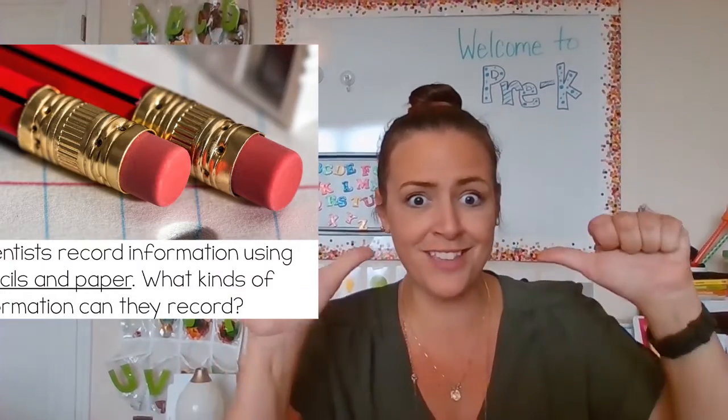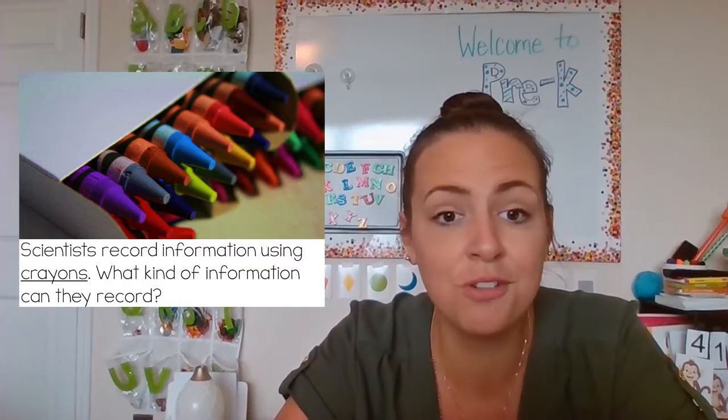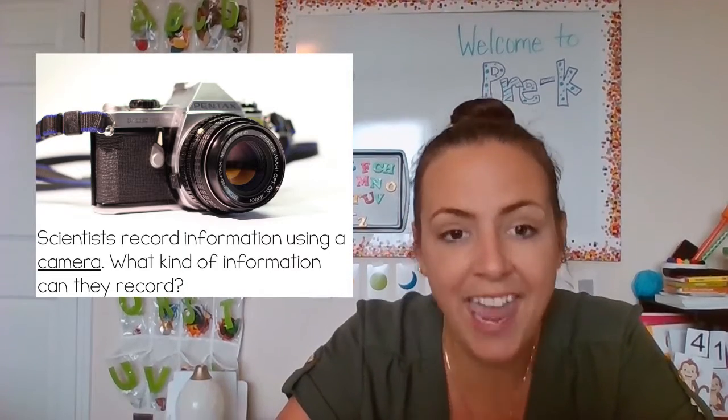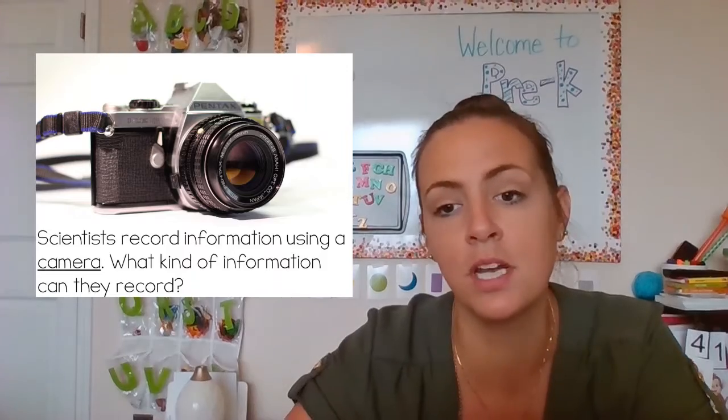Scientists also use tools for recording or writing down what they did. Those tools are pencils and paper, just like we use. Scientists can also use crayons to draw pictures about what they were studying. They also use a camera to take pictures so they remember what they saw and observed.